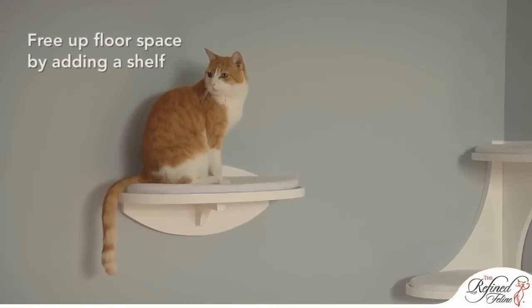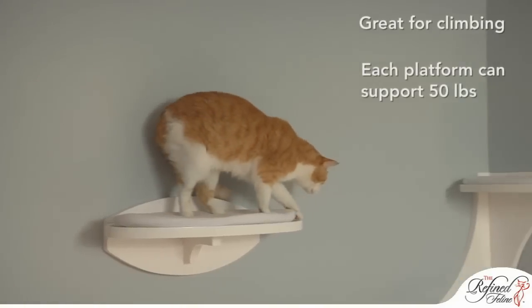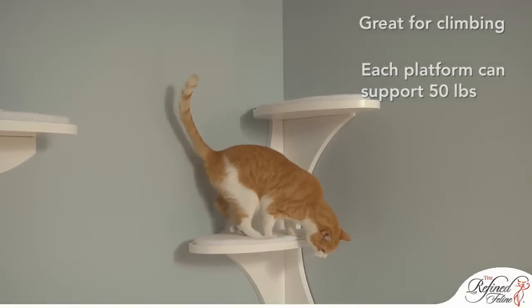Adding a shelf creates a cool, floating visual effect. Strong and durable, the special bracket system supports up to 50 pounds.